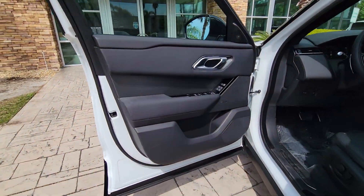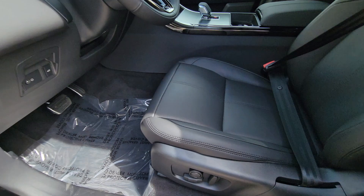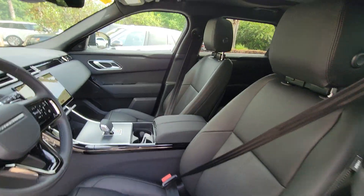Indulge your craving for style and performance in this remarkable Range Rover Velar. Come in for a test drive. Our team will make it the best part of your day.